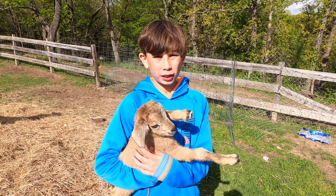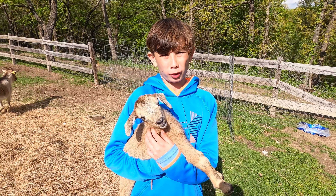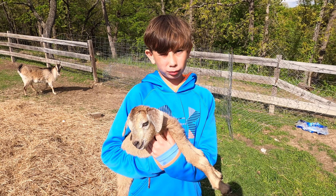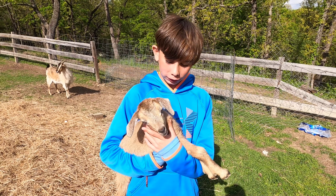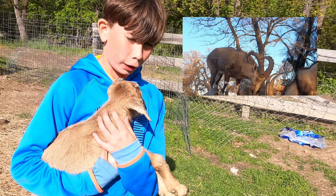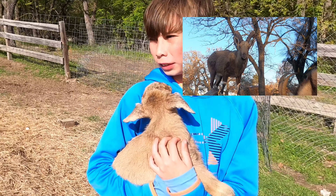Hey guys, welcome back to Porter Valley Ranch. I'm Zeke, and today we got another little ibex born. What is it? A boy again - it's a little boy. And who is his dad? Abe, the big boy.